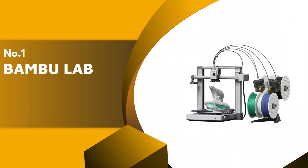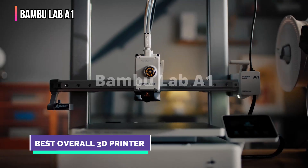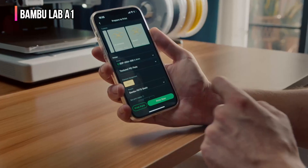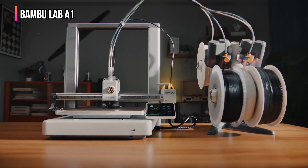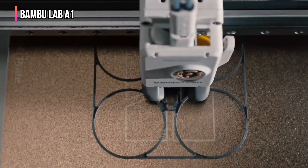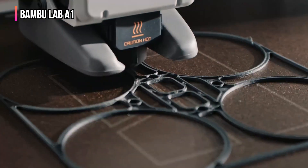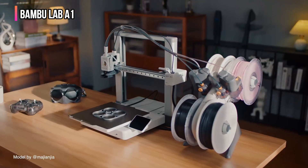Finally, our top product is the Bambu Lab A1. Having tested all the latest mainstream 3D printers, I feel the one with the widest appeal has to be the Bambu Lab A1. The fact that this open frame design is relatively small and will fit on a desktop instantly fits the needs of most prospective buyers. It can also be packed away easily with the AMS Lite, making it a great choice over some of the larger fully enclosed designs.